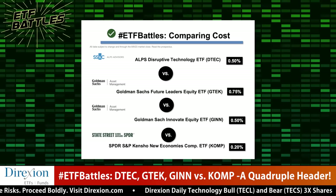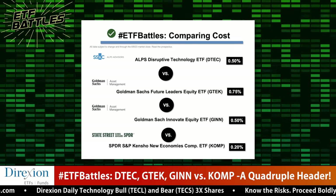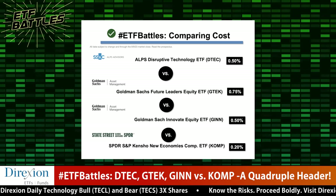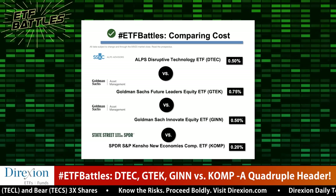The first category is cost. Cynthia: Cost is the only easy category in this quadruple header because these funds are pretty different. KOMP from State Street wins this — it costs 20 basis points in expense ratio, which is less than half of the next cheapest. Among these four funds, expense ratios range from 20 to 75 basis points. KOMP is the cheapest and the largest, with over one and a half billion dollars in assets, so it wins by a landslide in this category.